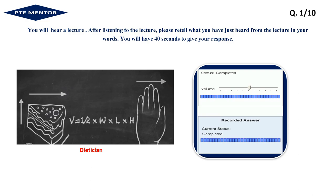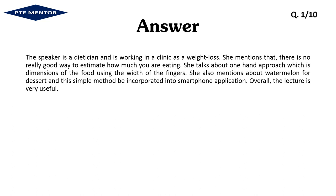The speaker is a dietitian working in a clinic for weight loss. She mentions that there is no really good way to estimate how much you are eating. She talks about a hands-on approach using the dimensions of food and the width of fingers. She also mentions watermelon for dessert and this simple method being incorporated into a smartphone application. Overall, the lecture is very useful.